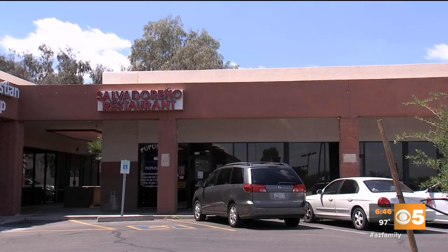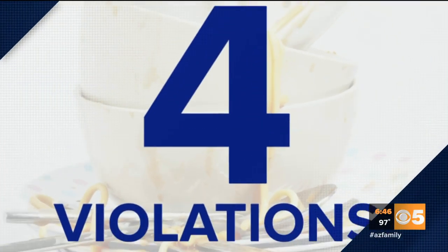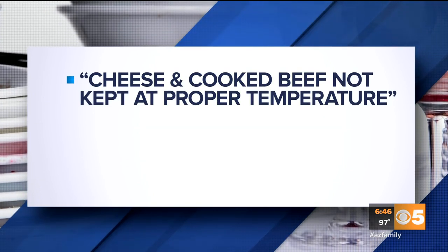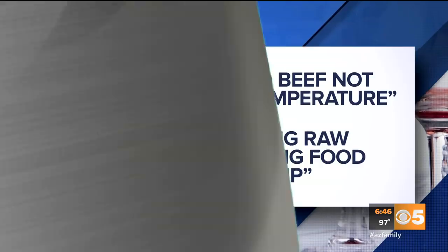Salvadorino Restaurant at Southern and Mesa Drive in Mesa. Four violations. The health inspector found cheese and cooked beef not kept to the proper temperature, and an employee cracking raw eggs then handling food without washing up.